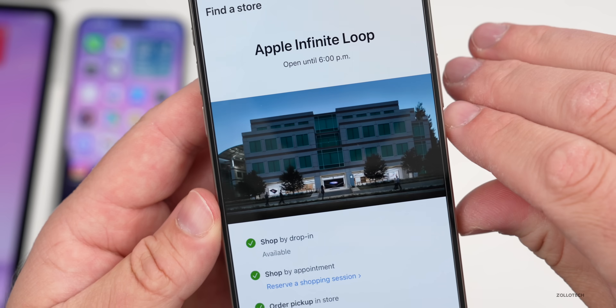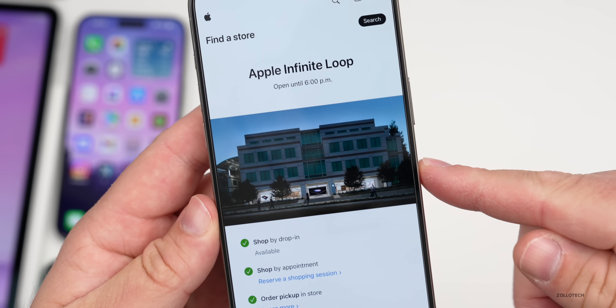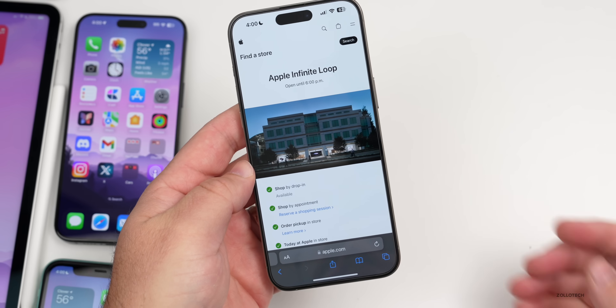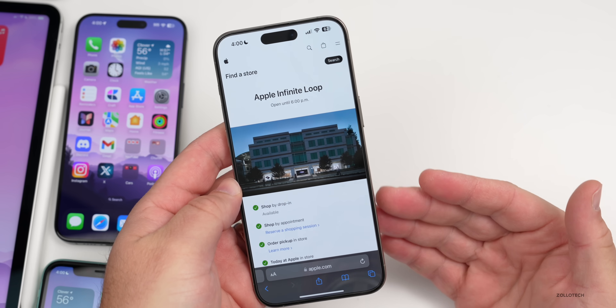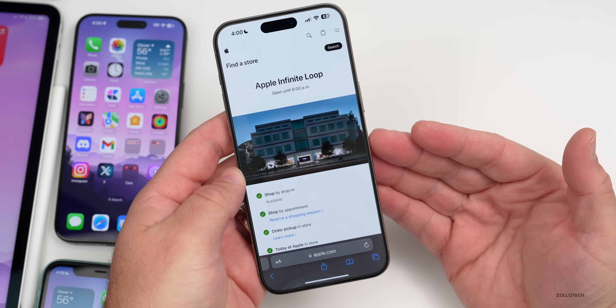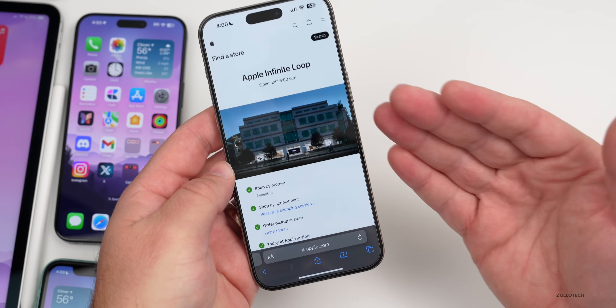Apple's Infinite Loop store at their original headquarters will be shutting down on January 20th. That's a bit of a shame, as it offered specific merchandise you won't be able to get anywhere else. They do still have the Apple Park store at their main spaceship campus, but this is a vintage one they're closing down.